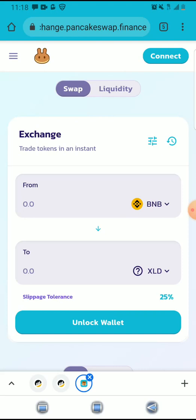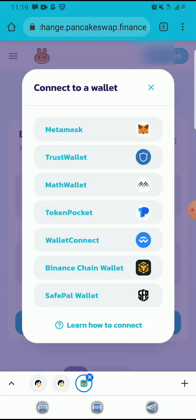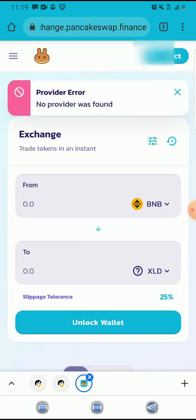I feel it's supposed to be a very easy solution to a really easy problem, but every time you go there and click on your MetaMask and try to connect, it doesn't take you there — 'provider not found.' You click on there and it says no provider was found.